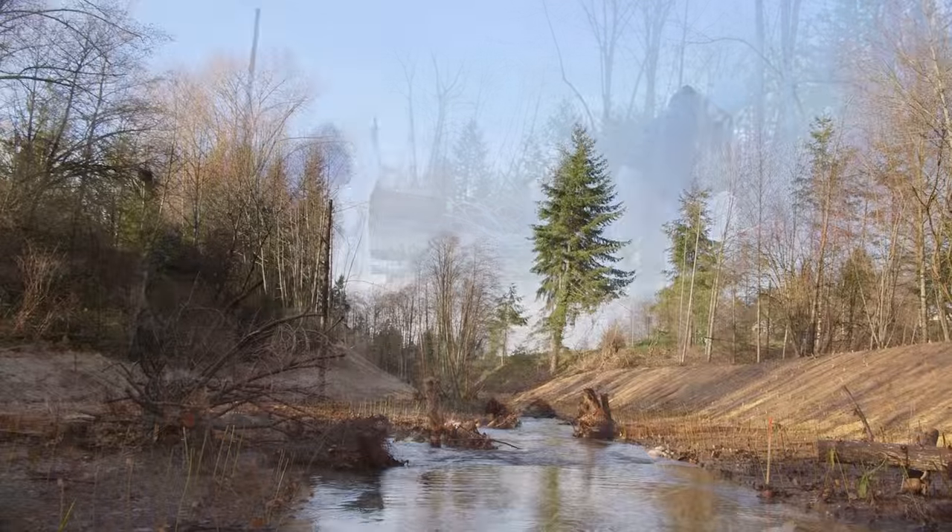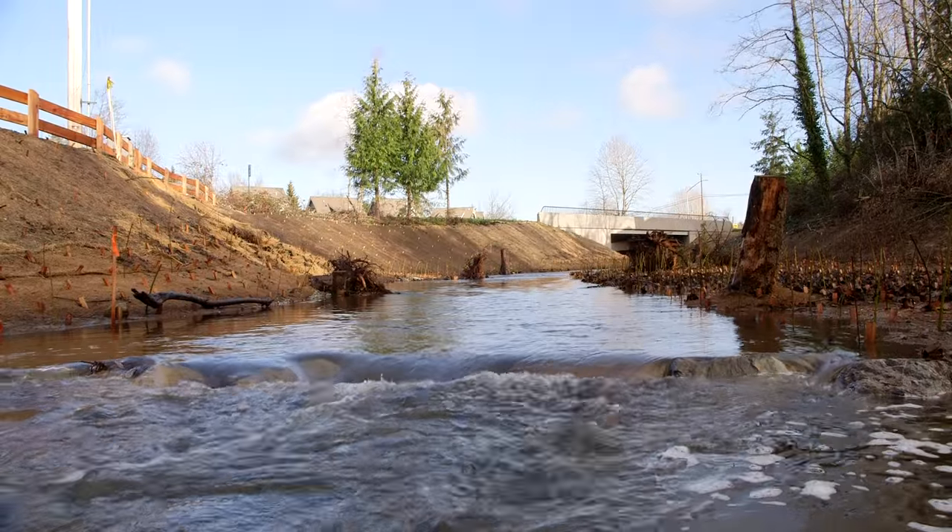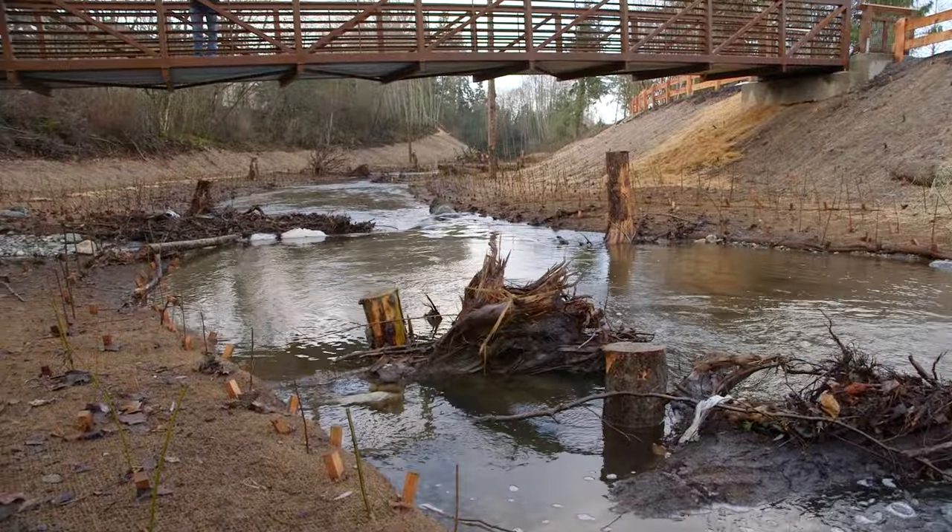Over time, the vegetation along the creek will mature, creating a thriving open ecosystem for fish and wildlife and for all of us to enjoy.